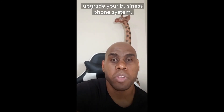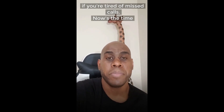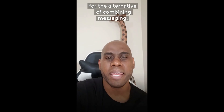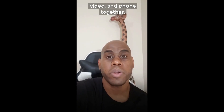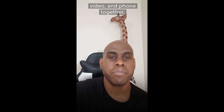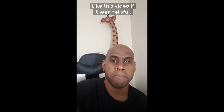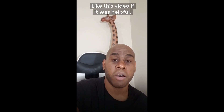Number three: a portion of the grant can be used to upgrade your business phone system. If you're tired of missed calls, now is the time to explore combining messaging, video, and phone together into a complete business communication platform. My team and I help service-based small business grant award winners put a vision plan in place for their technology. Remember to like this video if it was helpful — I'm Kendall Matthews, Ramp Up and Thrive.